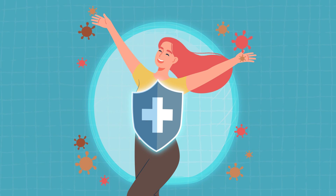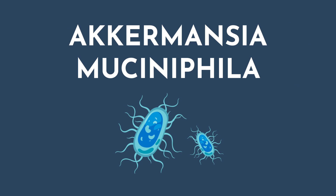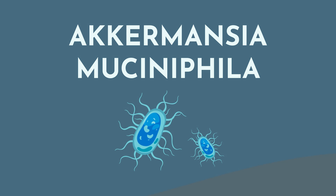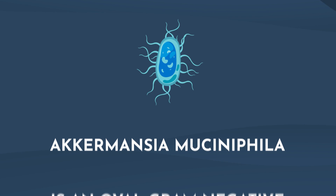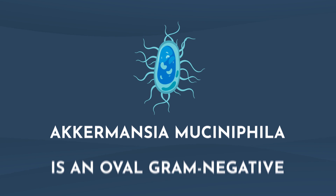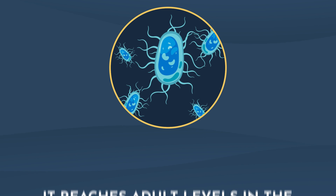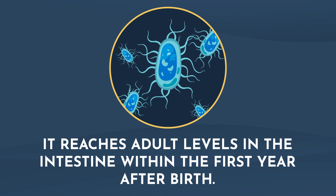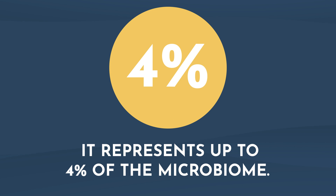The gut microbiome is divided into a mucus layer bacteria and intestinal lumen bacteria based on the colonization distribution. The keystone bacteria that we are going to focus on today is Akkermansia muciniphila, and it prefers to colonize in that intestinal mucus layer. Akkermansia muciniphila is an oval gram-negative anaerobic bacteria. It belongs to the Verrucomicrobia phylum and it is the only strain that lives in the mucus lining. Akkermansia reaches adult levels in the intestine within the first year after birth and it represents up to four percent of the microbiome, which is a huge percentage.